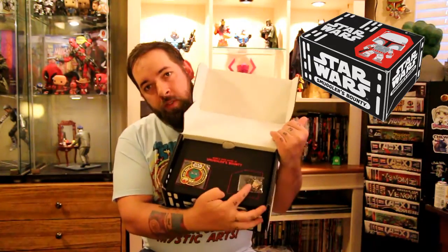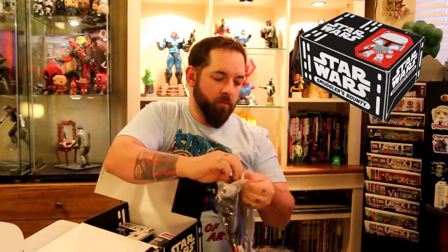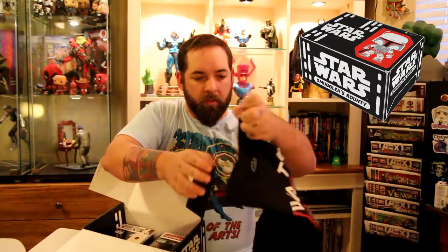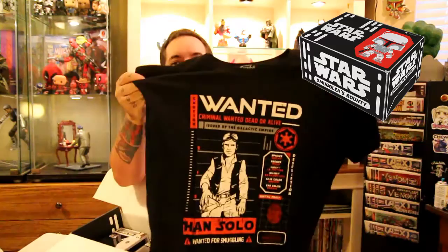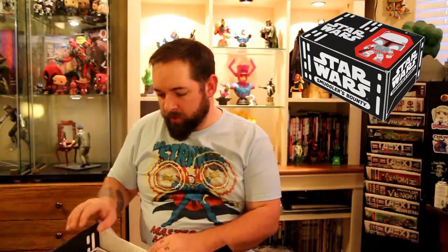Last but not least we've got our Star Wars Smuggler's Bounty from Funko. This month's theme is Cantina, so it's all characters from the Cantina. We got pins and patches — the pin is from the Cantina Band. Then inside there's a Chewbacca pop figure pin that the girlfriend will steal right away — she's a huge fan of Chewbacca and Han. We've got a t-shirt — a nice wanted poster for Han Solo. Girlfriend will probably take that too since it's her favorite character, but I don't mind.